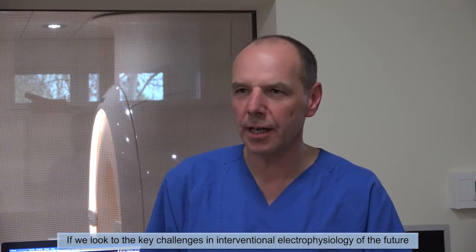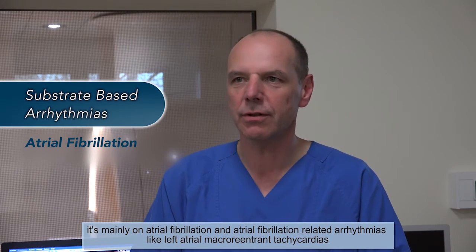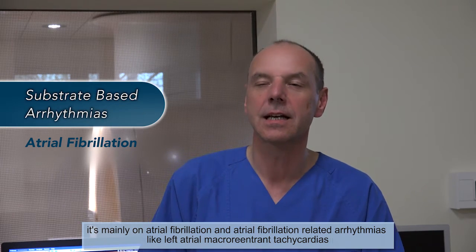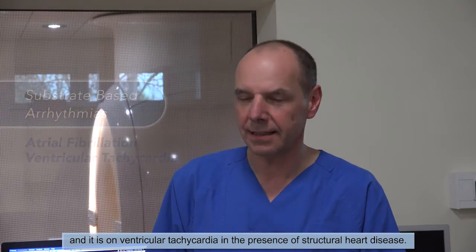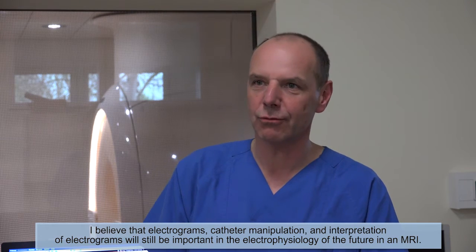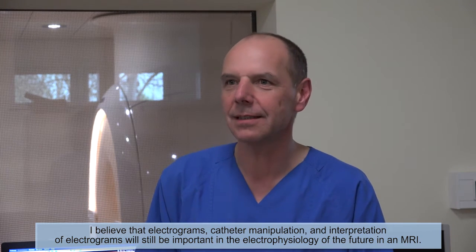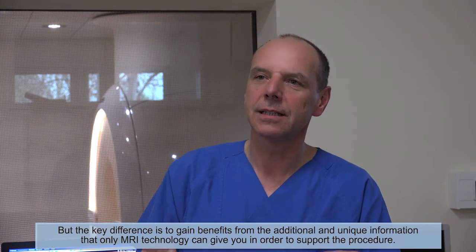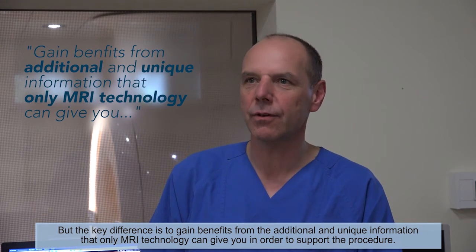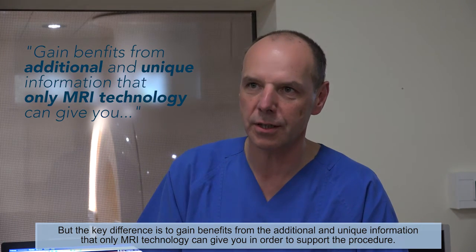If we look at the key challenges in interventional electrophysiology of the future, it's mainly on substrate-based arrhythmias — atrial fibrillation and atrial fibrillation-related arrhythmias like left atrial macro-reentrant tachyarrhythmias, and ventricular tachyarrhythmias in the presence of structural heart disease. I believe that electrograms, catheter manipulation, and interpretation of electrograms will still be important in the electrophysiology of the future in an MRI environment. But the key difference is to gain benefits from the additional and unique information that only MRI technology can give you in order to support the procedure.